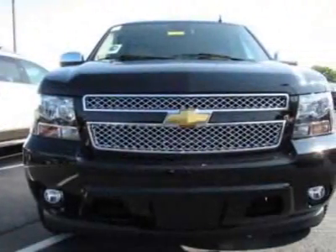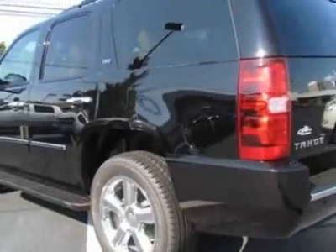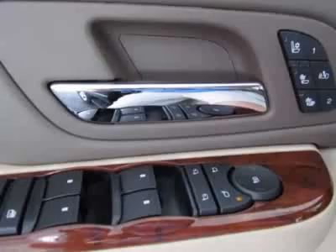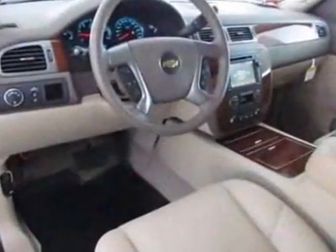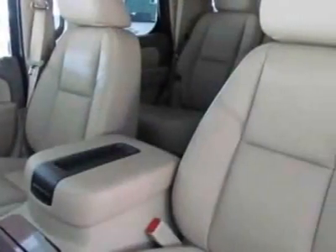Sun, entertainment and destinations package. Wheels: 20 inches x 8.5 inches (50.8 cm x 21.6 cm) polished aluminum wheels, and 20 x 8.5 (50.8 cm x 21.6 cm) chrome wheels.